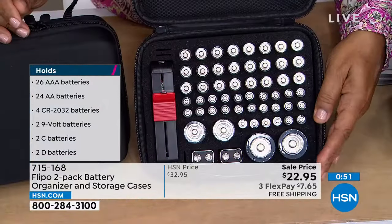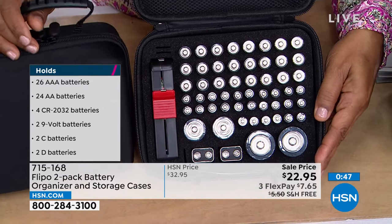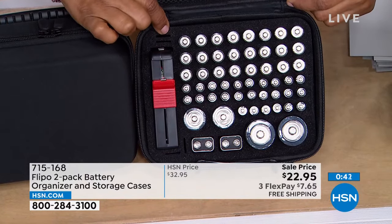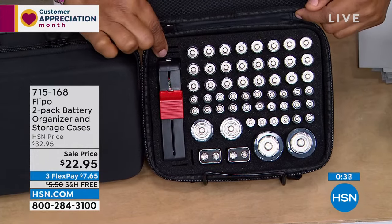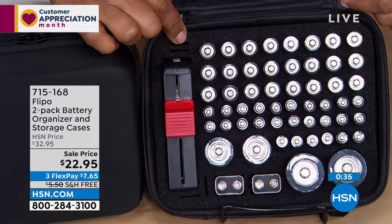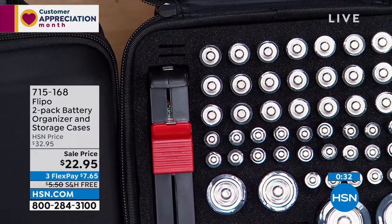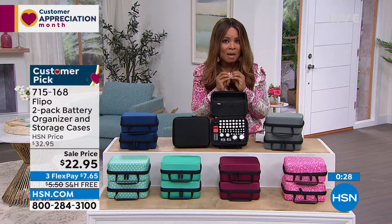There are also four spots for little button cell batteries — the kind that go in your scale, keyless car entry, or kids' toys. Sometimes those come in a two-pack but you only need one. This gives you a way to store the extra one properly. Ultimately, this is going to save you money.